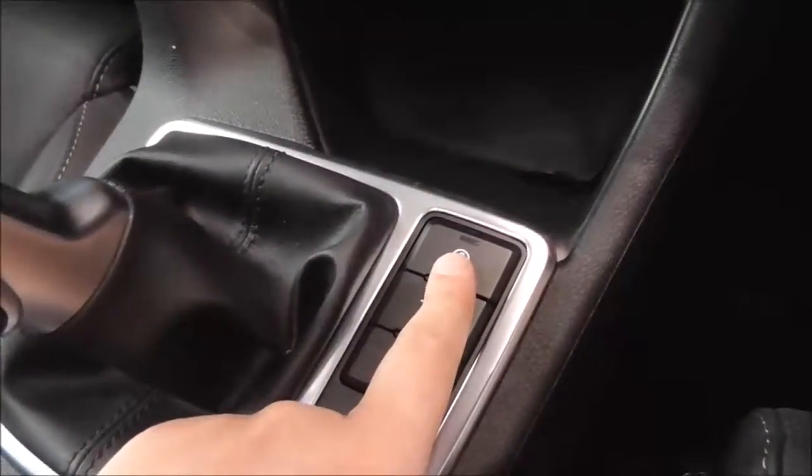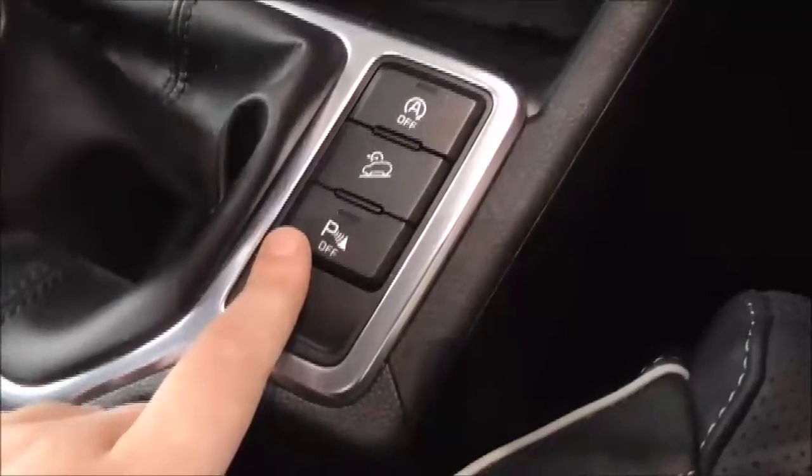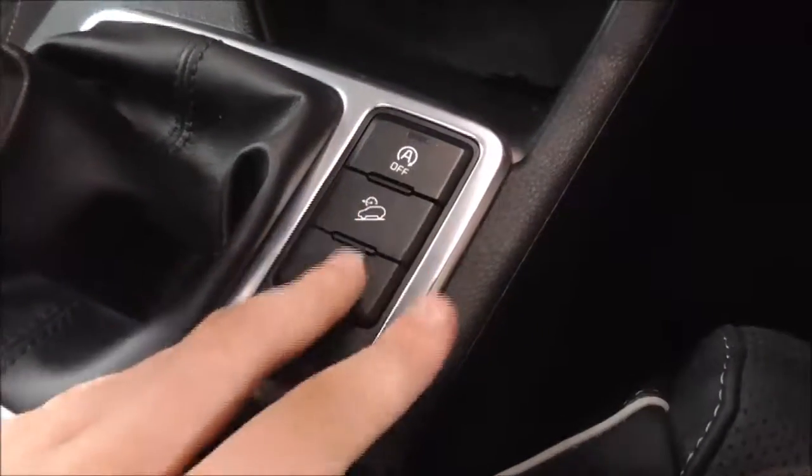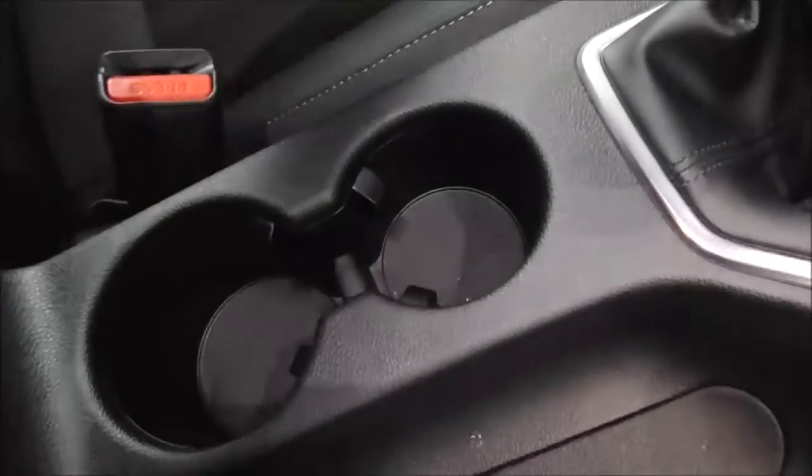You have stop-start, which is very economical when you're stuck in traffic or stationary. Your parking sensors can be turned on or turned off, whichever suits you. You have your six-speed manual gearbox just here, and additional cup holder storage just there.